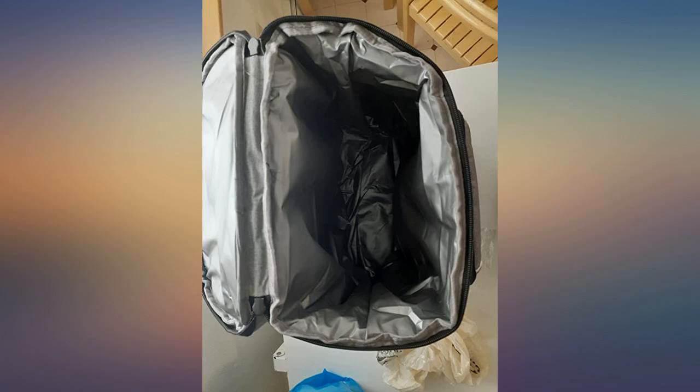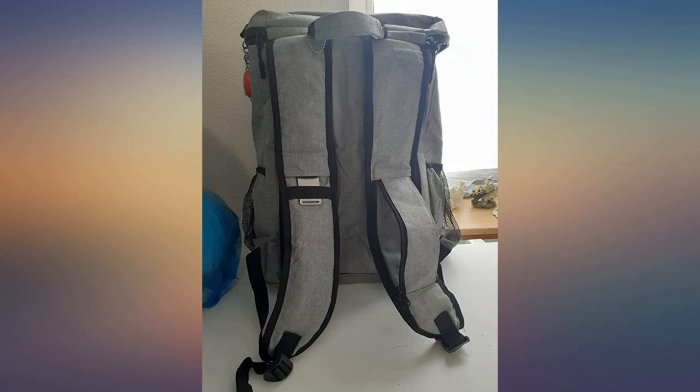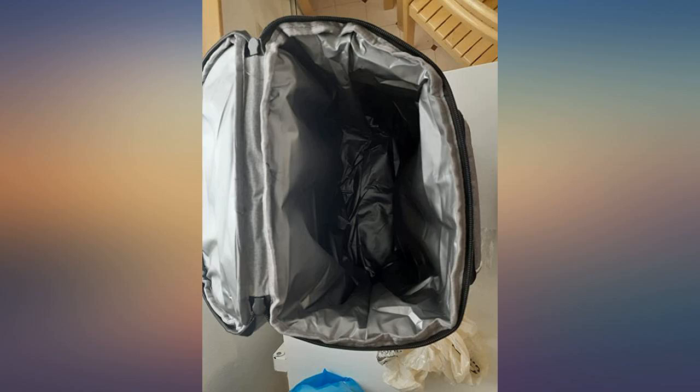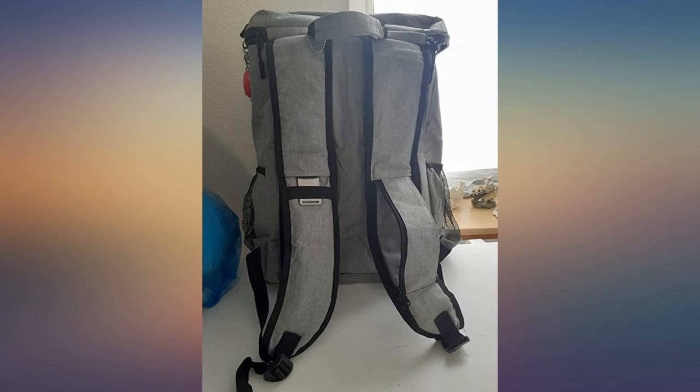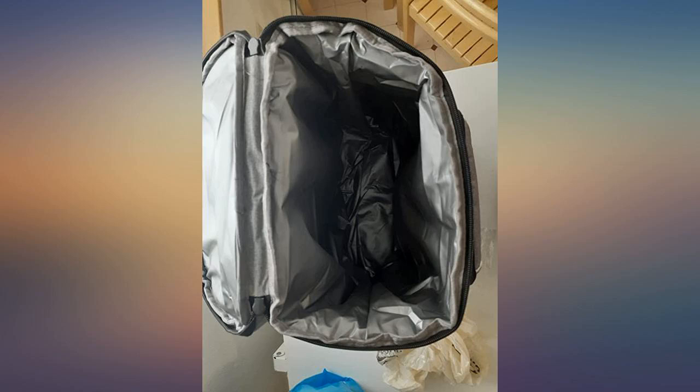I was able to put a family size pack of lunch meat, a gallon bag of cherries, a gallon bag of grapes, a pack of cheese, a 4-pack of the mini bottles of wine, 6 Capri Sun juice boxes, a bottle of mayo and mustard, and a pack of bakery rolls for our sandwiches. All of that plus 2 of the freezable cooler packs to help keep everything cold. It worked perfectly.